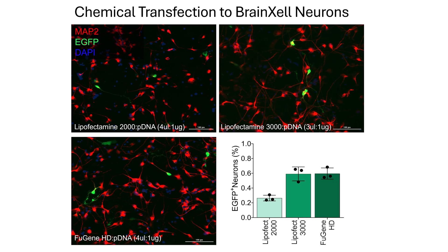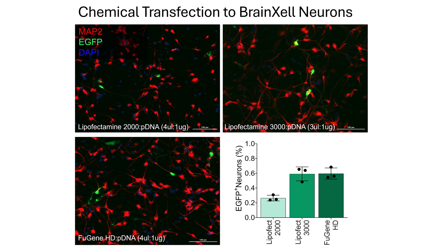But it is not the case for neurons and glia. Another method that I tested is the more recently developed technique, and it is called lipid nanoparticles.